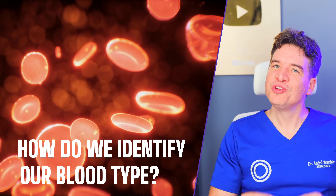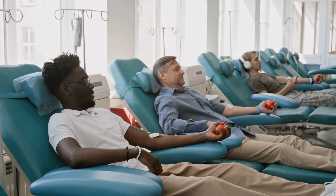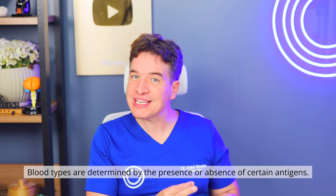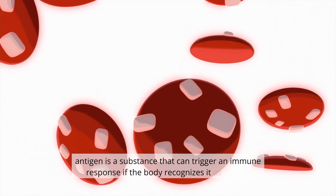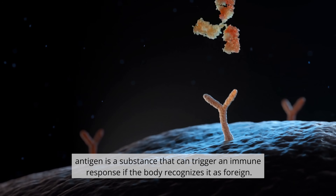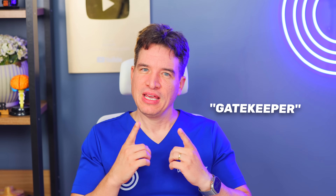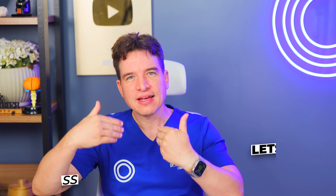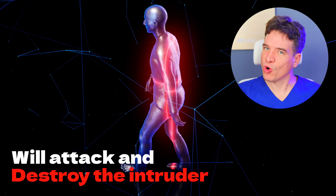How do you identify your blood type? Things would be much simpler for hospitals and blood banks if everyone had the same blood type, but that's not the case. Blood types are determined by the presence or absence of certain antigens — a substance that can trigger an immune response if the body recognizes it as foreign. Think of antigens as a kind of team jersey, while your immune system is the gatekeeper. If your immune system recognizes the antigen as its own, it lets it pass. If it doesn't, the immune system will attack and destroy the intruder.